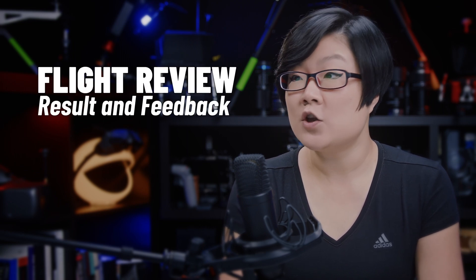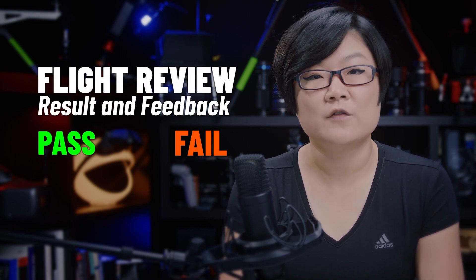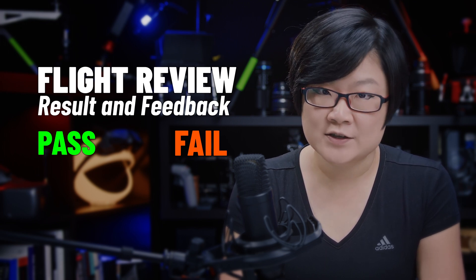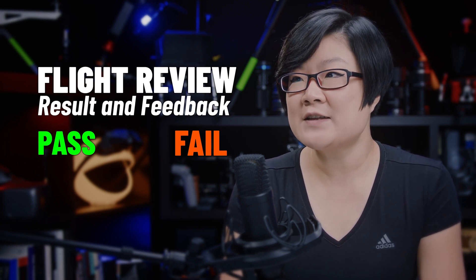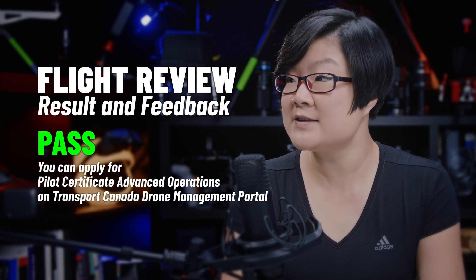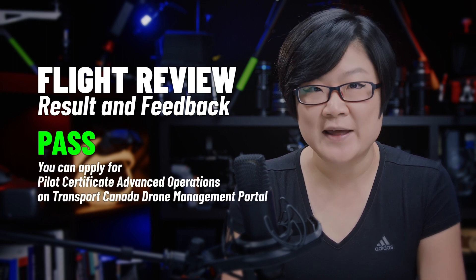What happens after the flight review? Right after the flight review completion, you receive a pass or fail from your flight reviewer. We'll also address any errors or concerns. If you've successfully passed the flight review, you can download your advanced drone pilot license from Transport Canada's drone management portal.